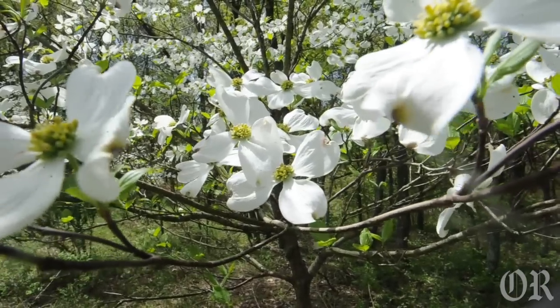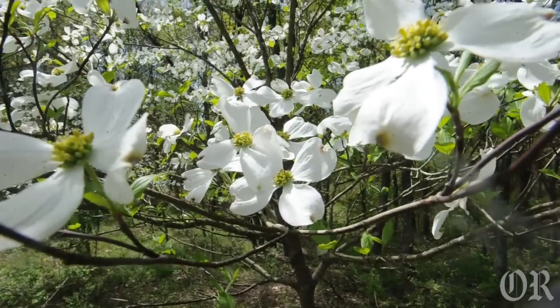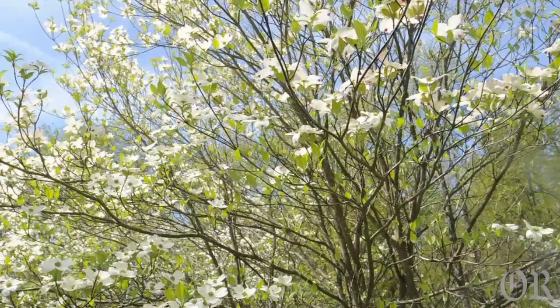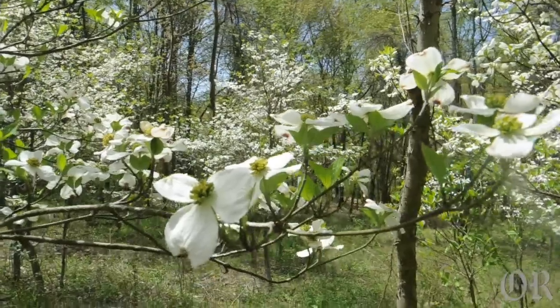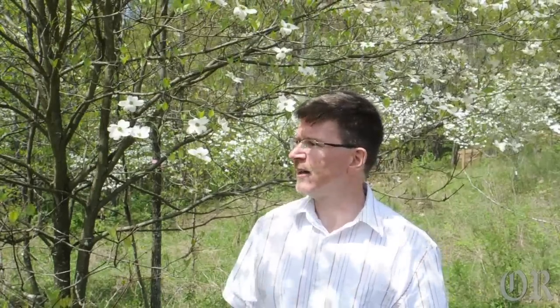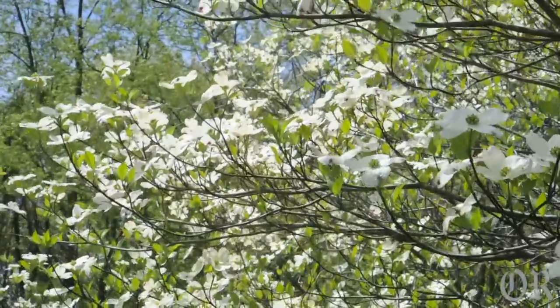If you come back to the dogwood meadow in late August into September and early October, you'll notice that where the center of the flower was has now changed to drupes or seeds. Typically they're red in color, but as time progresses they kind of look like a raisin on the tree. At different times you'll notice the birds here picking them off — it's a great food source for them, high in fat and very low in sugar.